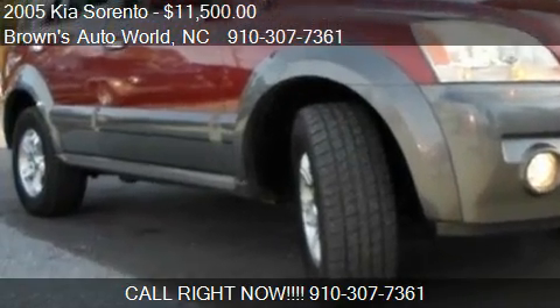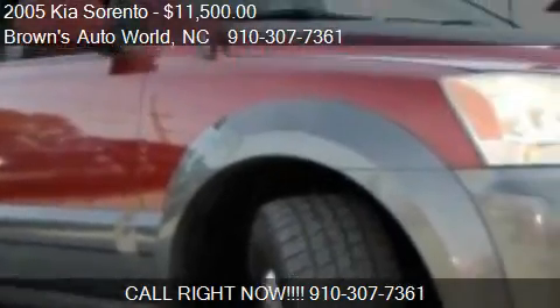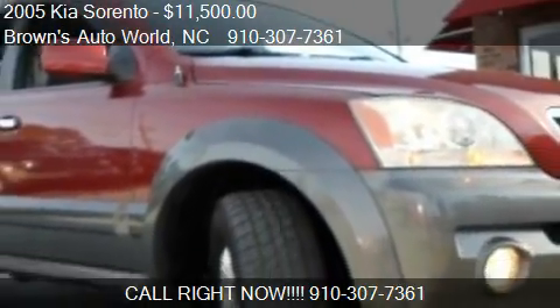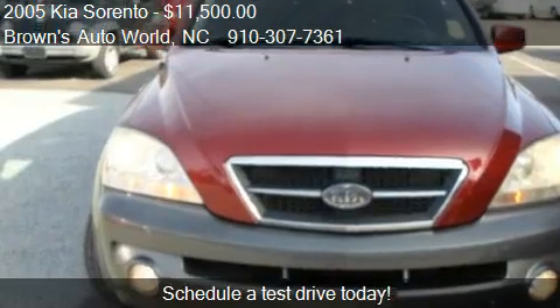This 2005 Kia Sorento is offered by Browns Auto World, priced at $11,500. This Sorento is ready to sell.